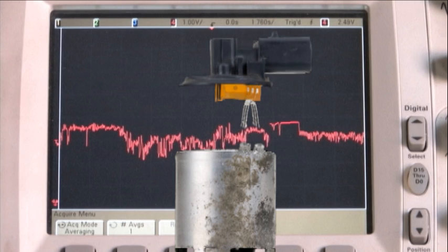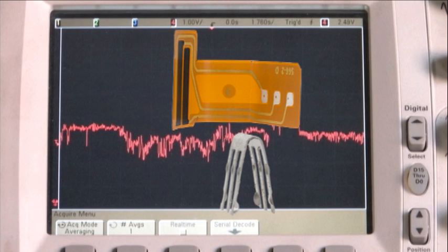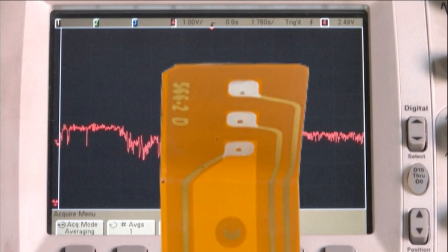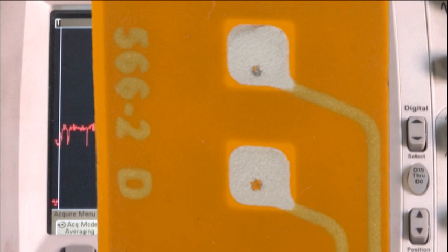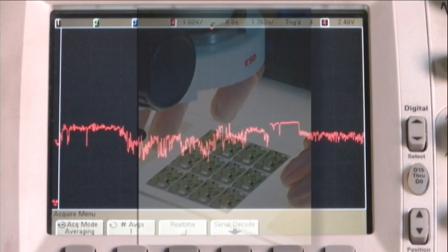We carefully disassembled the sensor from the defective EGR valve and took it apart to find the answer. After examining the board under the microscope, we found the conductive silver has worn through at the point of contact and has also separated. The problem comes down to a design flaw in the pressure contacts and in the curing process that adheres the conductive silver to the board.